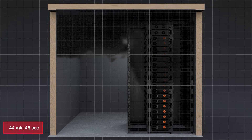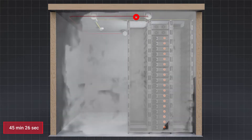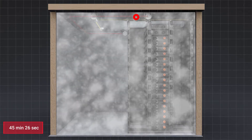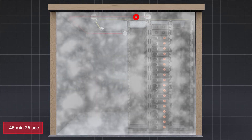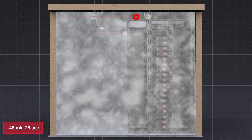At 44 minutes and 45 seconds, heavy smoke was building within the enclosure and the second smoke alarm was activated. At 45 minutes and 26 seconds, the STATx system was activated and the aerosol was released for 30 seconds, inhibiting propagation of thermal runaway to adjacent battery racks.